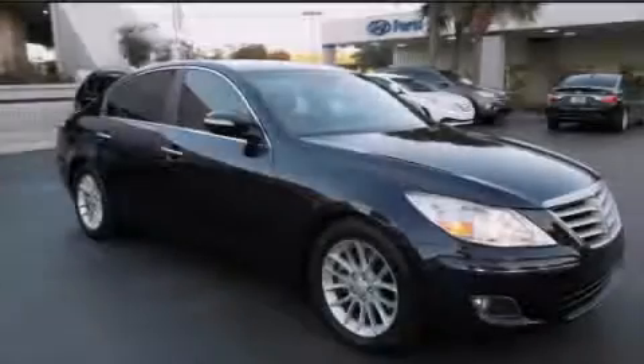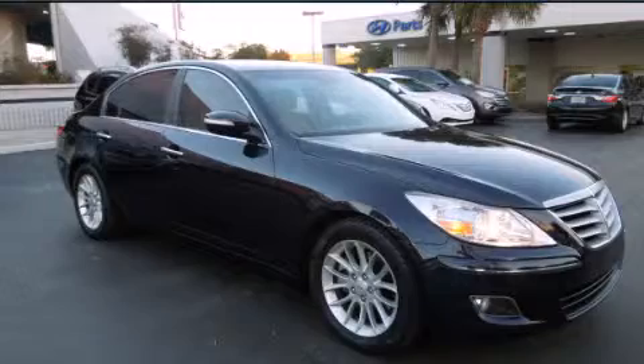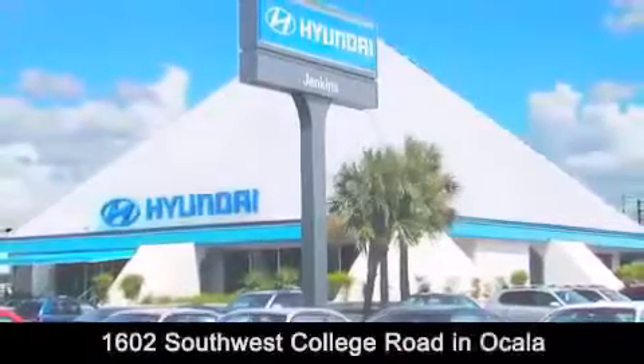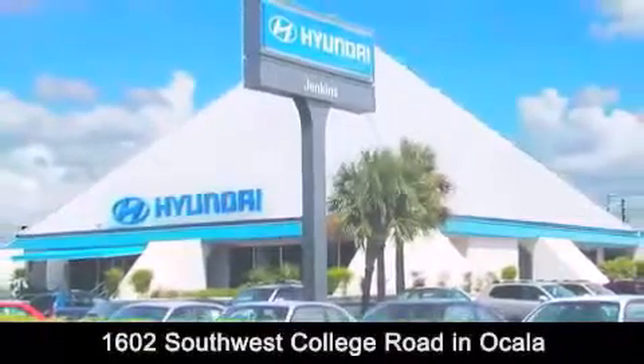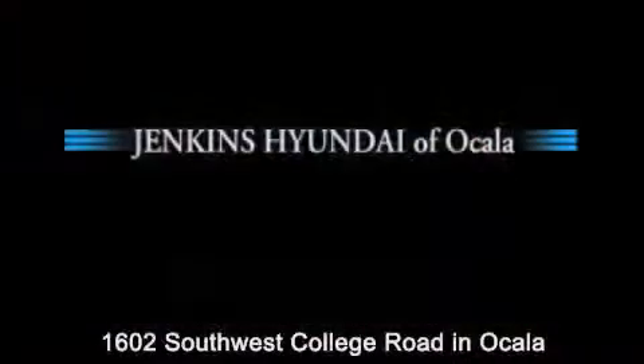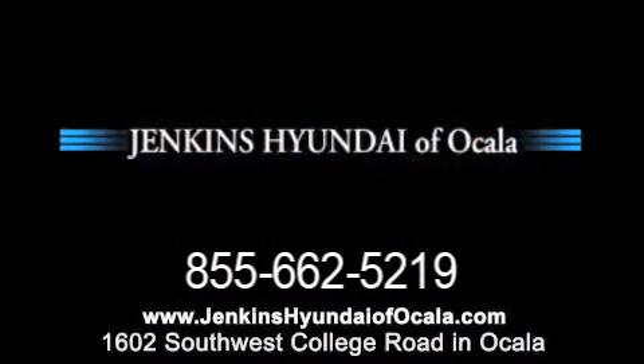Stop by today and test drive this vehicle for yourself. Jenkins Hyundai of Ocala is conveniently located at 1602 Southwest College Road in Ocala. Contact us to find out about our financing specials or visit us at JenkinsHyundaiofOcala.com.